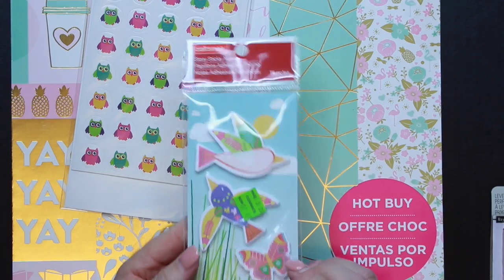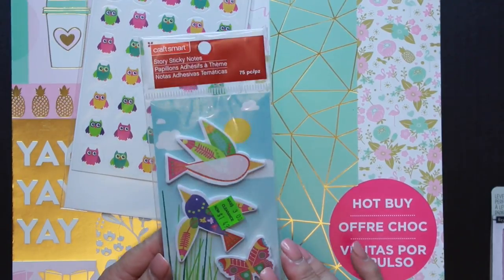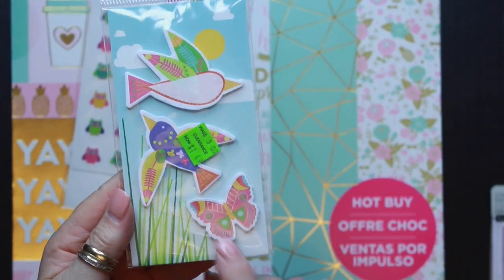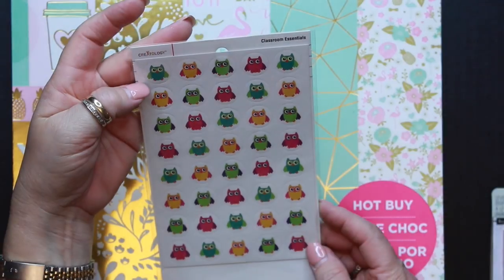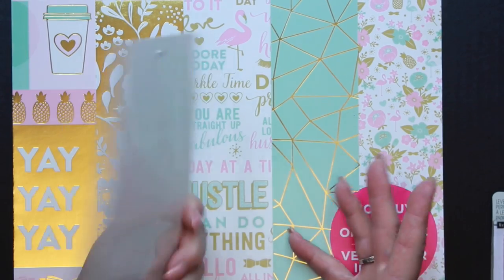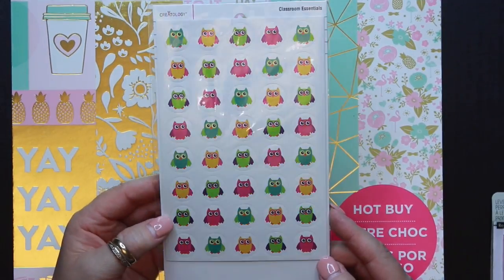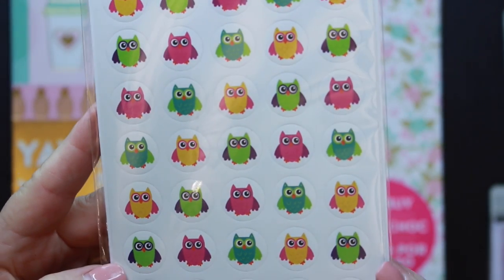This next one I got mainly because of the little butterfly — it's more sticky notes, also on clearance for a dollar forty-nine. I just thought the little butterfly sticky note was really cute. Then I found these little owl stickers, which were cute — from Creatology, in the classroom essentials section. These were also in the clearance bin, I think about a dollar. I like the colors of the owls.